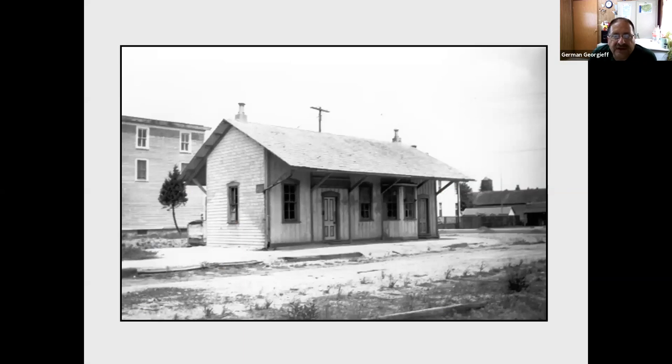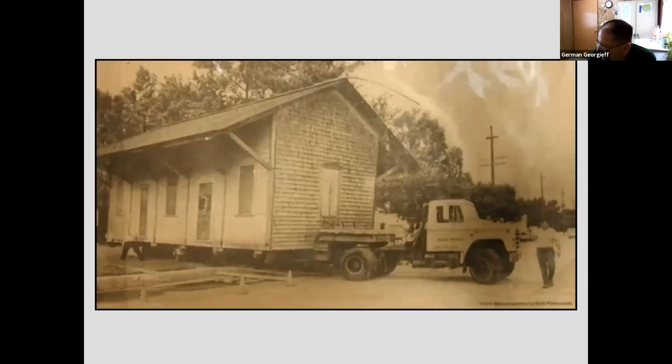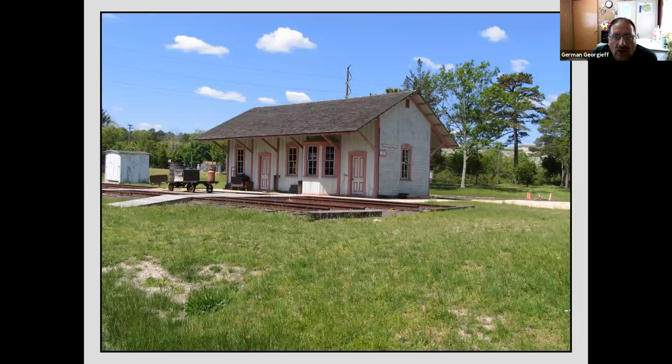Then we come down to Manahawken, where we find another relic of the railroad still standing, although not in its original spot. This was the Manahawken Station, located on the corner of Stafford and Letts Road, where Larry's Barbershop is now, I believe. This is a picture when it was abandoned. Then in 1990, the Stafford Historical Society had it moved to Heritage Park, which is across the street from A. Paul King Park, and it was restored and is now one of the museum structures for the Stafford Historical Society. Other than new siding and new shingles, it's pretty much in its original condition.